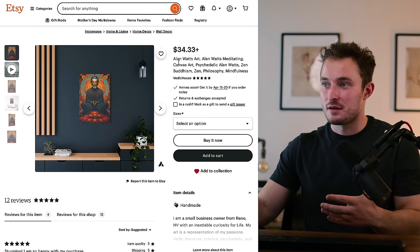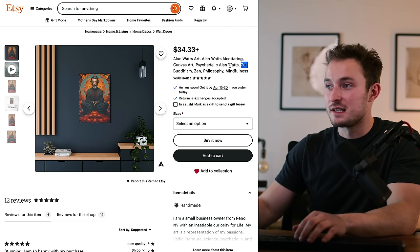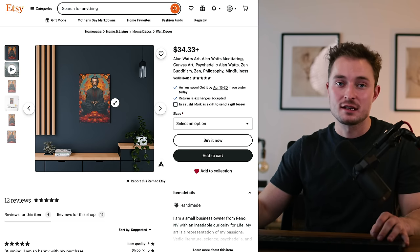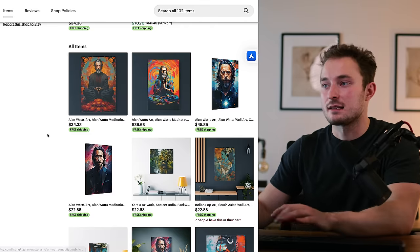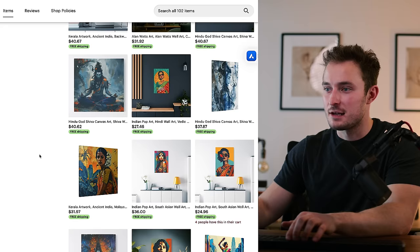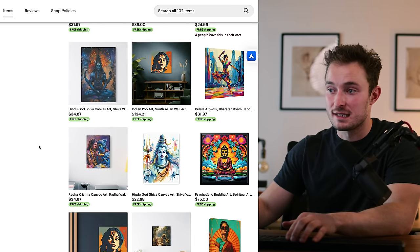This product appears to be of Alan Watts — some kind of zen meditation Buddhist painting. They're able to target that really well and they've just created a good product that people interested in this niche might want to buy. It looks like that's kind of their target audience overall. They have some more of these Hindu meditation style art pieces that are probably what continues to sell.